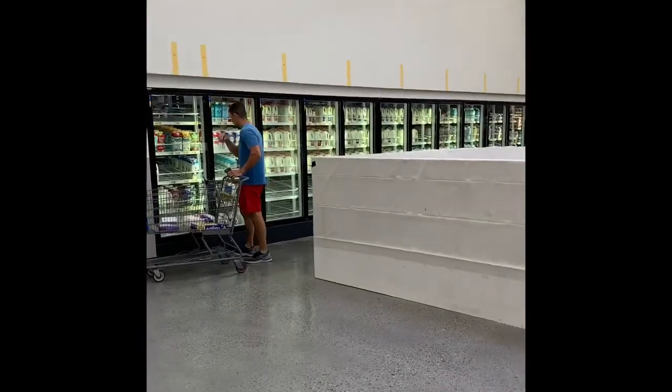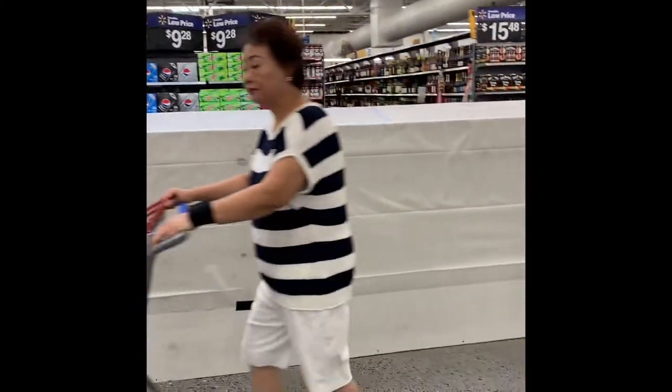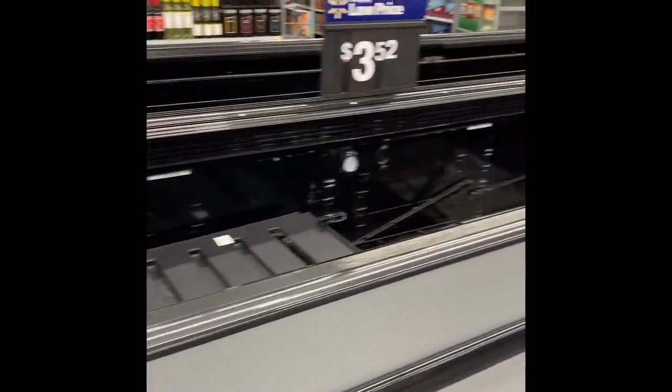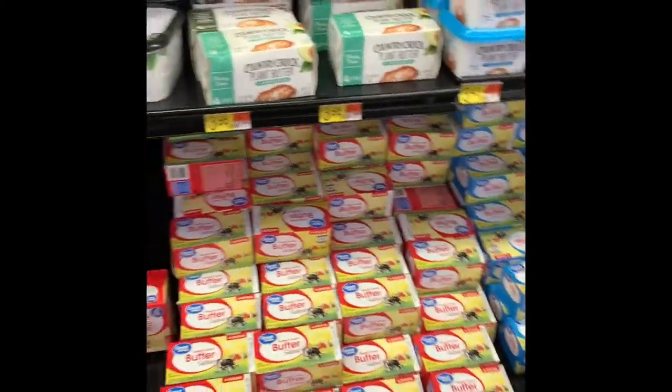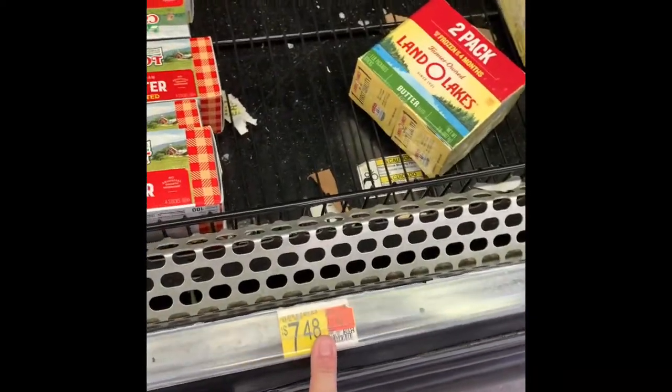Now I have no idea what this is. I'm back here in the dairy department. It's wood — a hard structure. Nothing in this freezer or refrigerator unit. This is just really creepy. Look at the milk — it's all stacked up. $3.98 for one. The two-pack is gone. Oh, there's one back there.